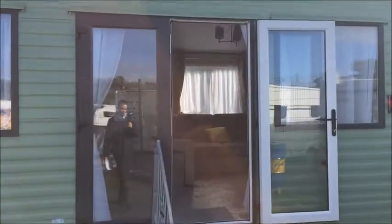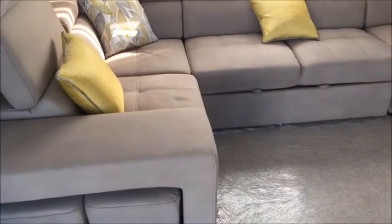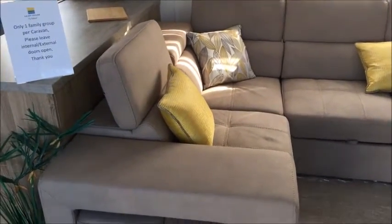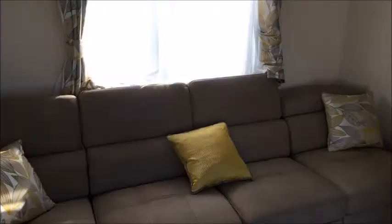As we enter the holiday home into the centre lounge — very unique layout this one. I'll show you the lounge area first. Nice fixed seating here. Carnaby are well known for their comfortable seating, and I can assure you this is a very comfortable sofa to sit on.